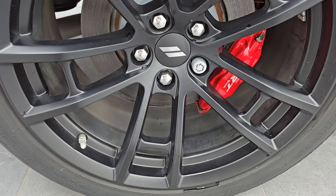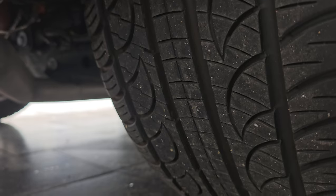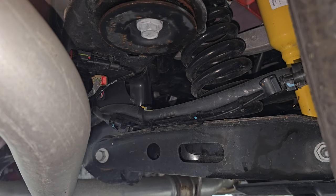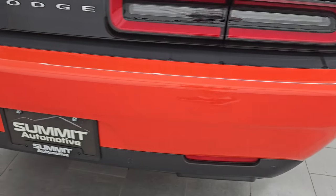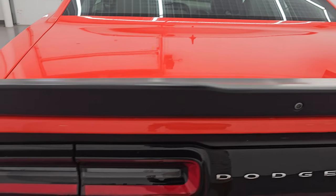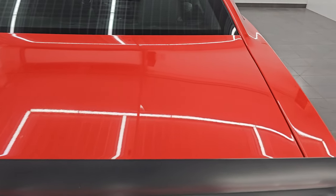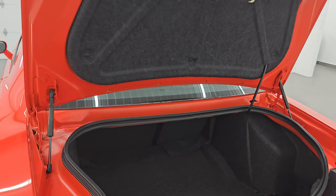The back wheel is in excellent condition — no scuffs or scrapes. You get the Brembo brakes back here as well, and the back tires have just as much tread as the front tires. Underneath, it's pretty much like new — very nice and clean, what you'd expect on a car with less than 500 miles from South Carolina. Coming around to the back, the rear bumper is absolutely perfect. It has backup parking sensors, chrome-tipped dual rear exhaust, LED tail lamps, and a trunk lid spoiler. The trunk lid is in excellent shape. It comes with a battery tender, a tire inflator kit, and a nice storage area. The rear seats fold down for extra storage.